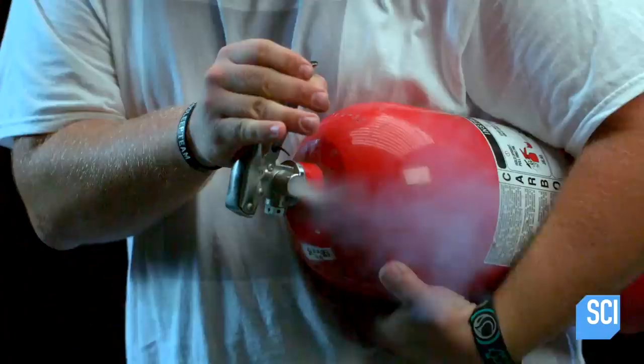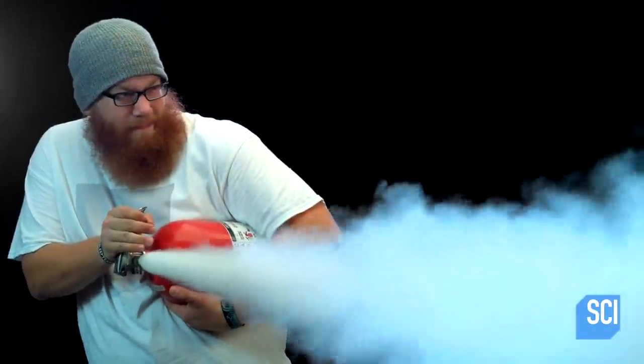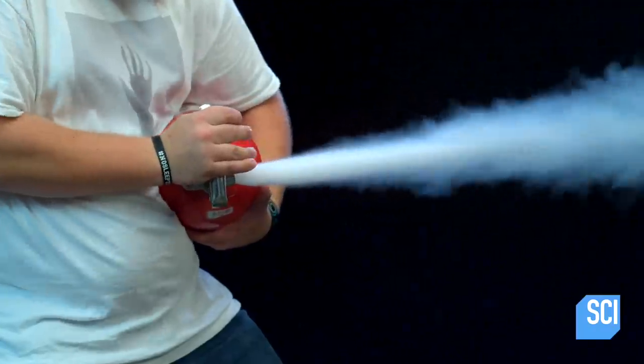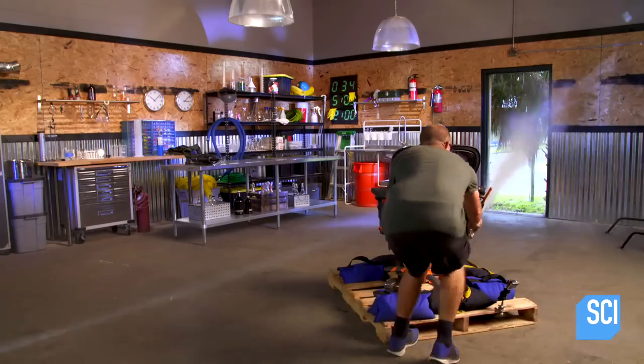To put out a fire, this CO2 fire extinguisher quickly releases a mixture of liquid carbon dioxide at about 825 pounds per square inch, which equals a lot of force and produces a lot of thrust. It's the same basic principle underlying rocket propulsion.